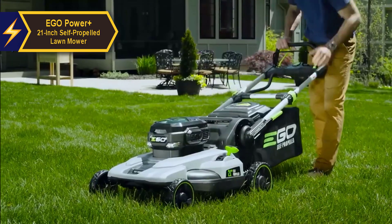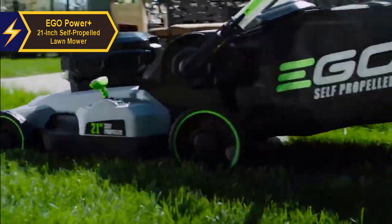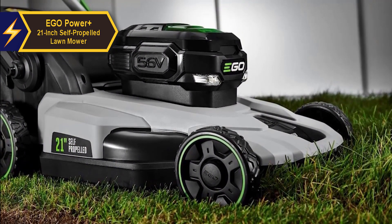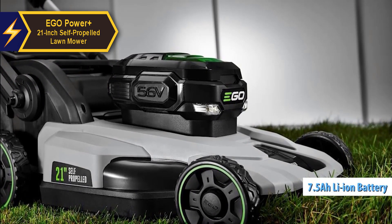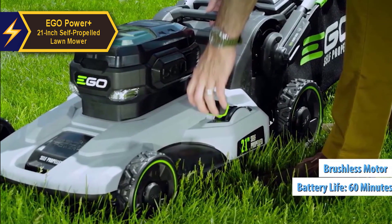All their tools are powered by interchangeable 56-volt arc lithium batteries, available in capacities ranging from 2.5 to 12 AH. The EGO Power Plus 21-inch self-propelled lawnmower is no exception — its 7.5 AH lithium-ion battery, coupled with an efficient brushless motor, allows for an impressive runtime of up to 60 minutes per charge.